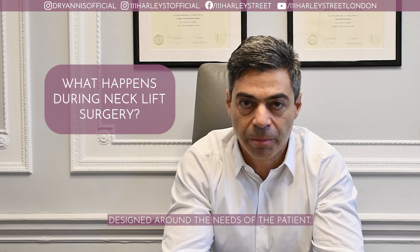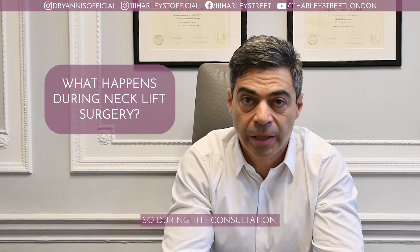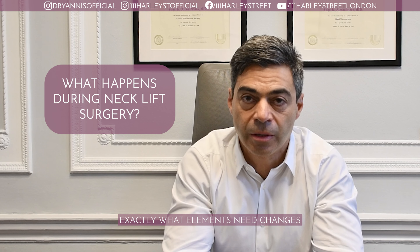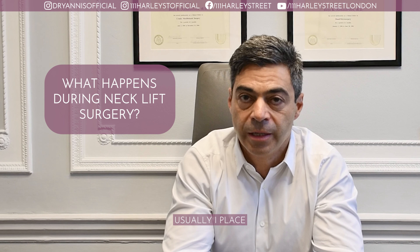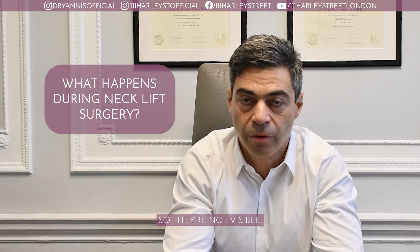Neck lift surgery needs to be designed around the needs of the patient. So during the consultation, I will explain in detail exactly what elements need changes and where the incisions are going to be. Usually I place my incisions behind the ears so they're not visible.